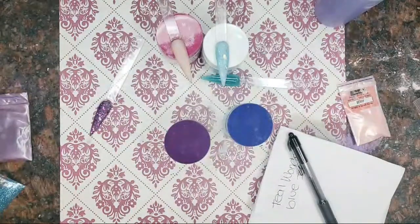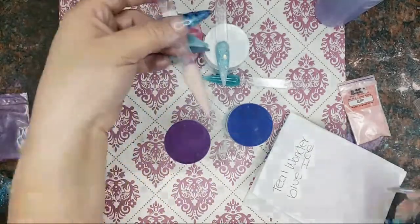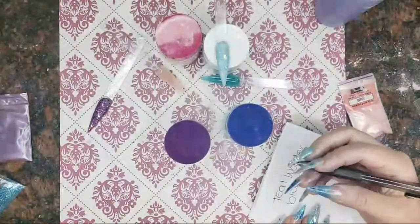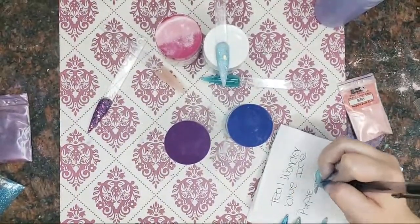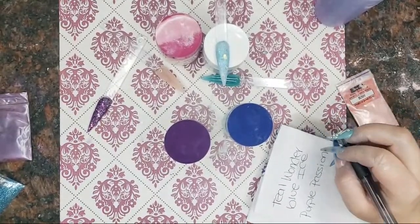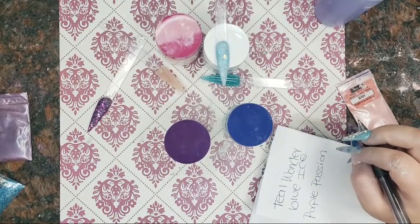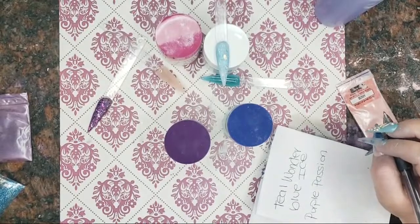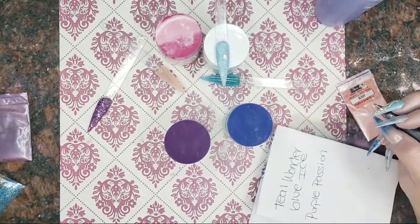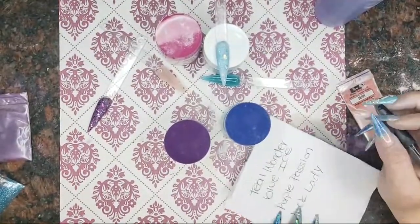I'm gonna figure out what to name these. Oh — 'Purple Passion'! We got Purple Passion. What about this one, you guys? What should I name this? Did anybody give me a name for that? Bella's back — she said she was at 1%. Okay, we'll name that one 'Look Lady.' That was helpful, guys. Thank you!